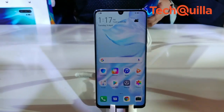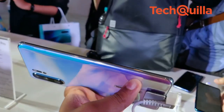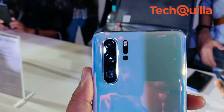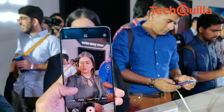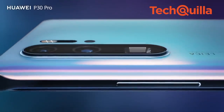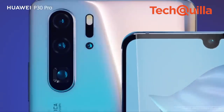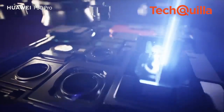It replaces the RGB sensor found in most smartphones. The device features a 40MP primary camera with Huawei Super Spectrum Sensor, a 20MP ultra-wide angle camera, an 8MP telephoto camera with Super Zoom lens and Huawei Time of Flight camera. There is also a 32MP front camera for selfies.